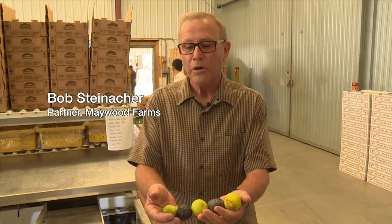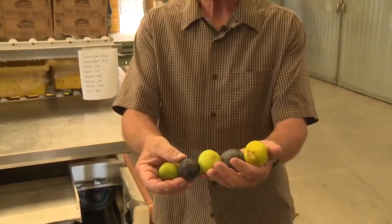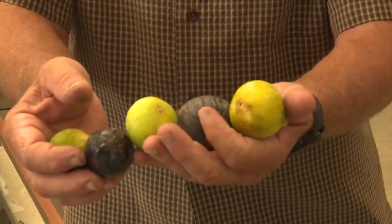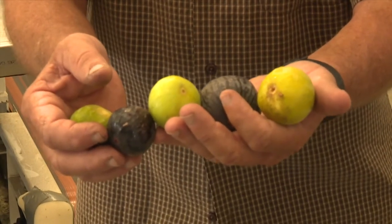These are all different varieties of fresh figs that we grow. We have an Adriatic on this side, Black Mission, which is our main variety. This is a Codota fig. This other larger fruit is a brown turkey. And then on the end here is an Xcel.